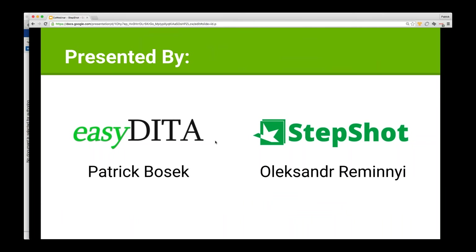I am Patrick Bozik, representing EasyDita, and today with me we have Sasha. I'm going to butcher your full name, Sasha, so why don't you do it for me?